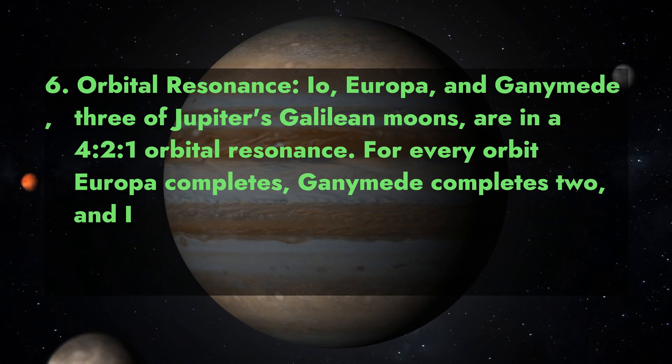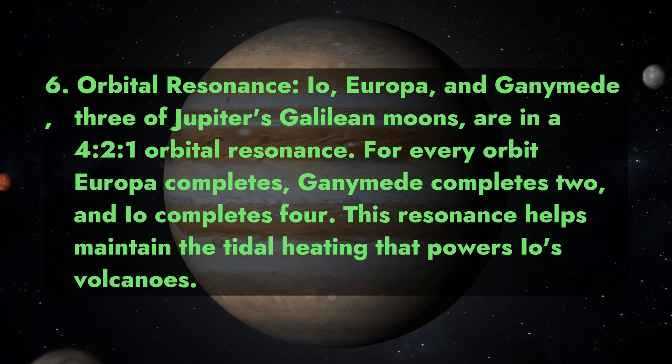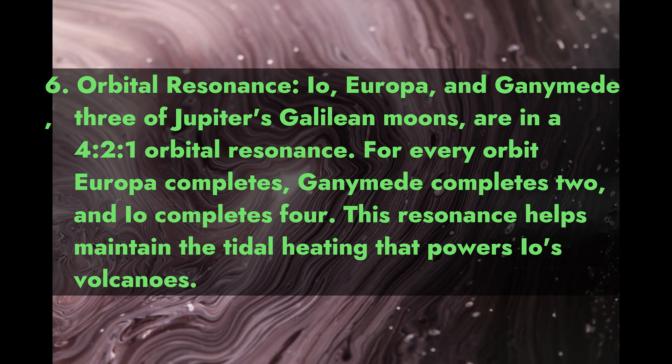6. Orbital Resonance. Io, Europa, and Ganymede, three of Jupiter's Galilean moons, are in a 4-to-2-to-1 orbital resonance. For every orbit Europa completes, Ganymede completes two and Io completes four. This resonance helps maintain the tidal heating that powers Io's volcanoes.